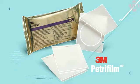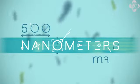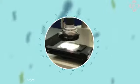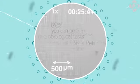3M's Petrifilm presents the 500 nanometers male. Using laser technology, we printed a 500 nanometer text equivalent to the size of a bacteria — so small, it can only be read with a microscope.